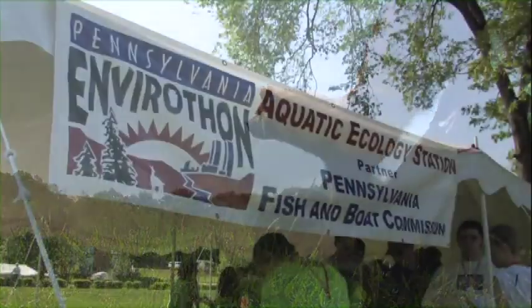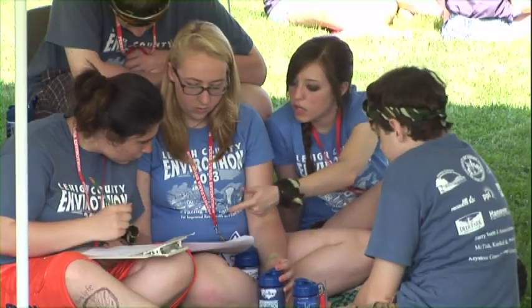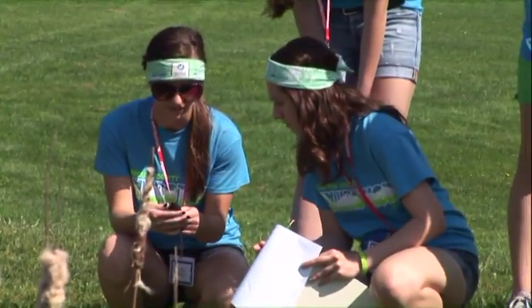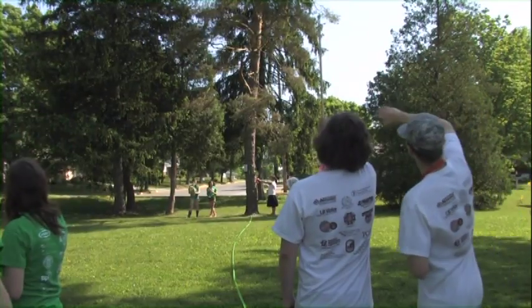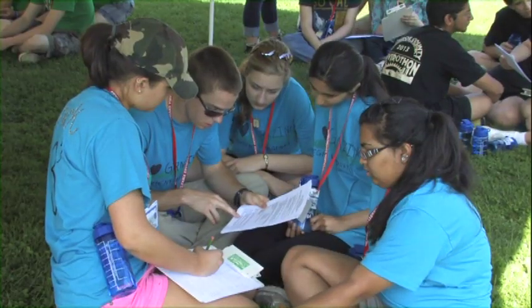Students can also be part of the Envirothon, an educational competition which began here in central Pennsylvania and now boasts over 500,000 participants throughout the United States and Canada. We try to make it as hands-on as possible, and every year we have a current environmental issue — maybe it's landfills or maybe it's wetlands. At this point in their lives, these kids know more than we ever did at their age, and those kids are going to be our future environmental leaders, no doubt.